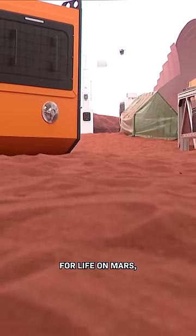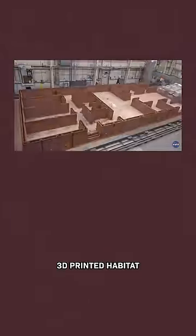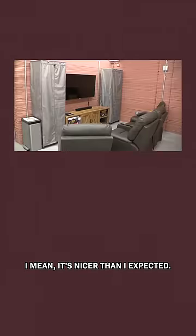These four volunteers just went into a year-long isolation to prepare for life on Mars, which means that they'll be living in a 1700 square foot 3D printed habitat that looks like this. Here's what the inside looks like. I mean, it's nicer than I expected.